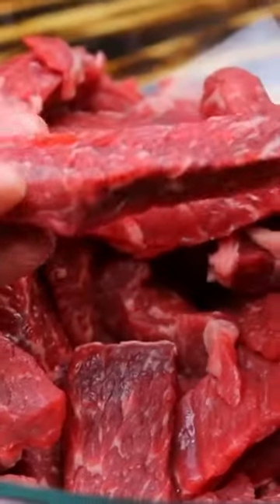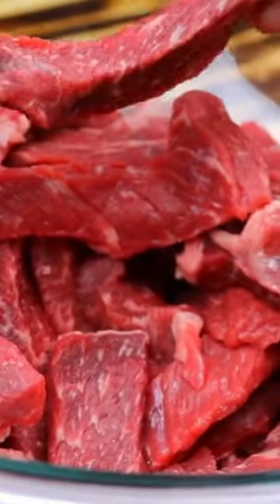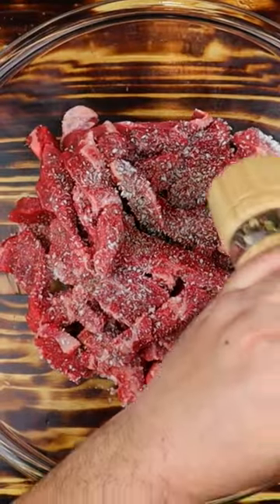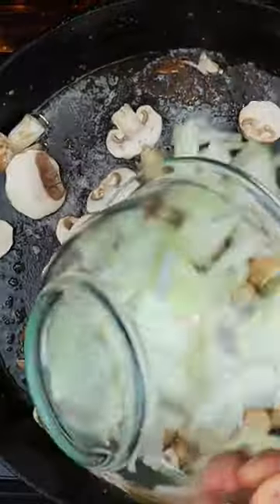Picture two pounds of beef chuck roast sliced into tantalizing strips and seasoned to perfection. Then it's onto a sizzling hot skillet where these bad boys get their groove on. Next stop, Flavortown.